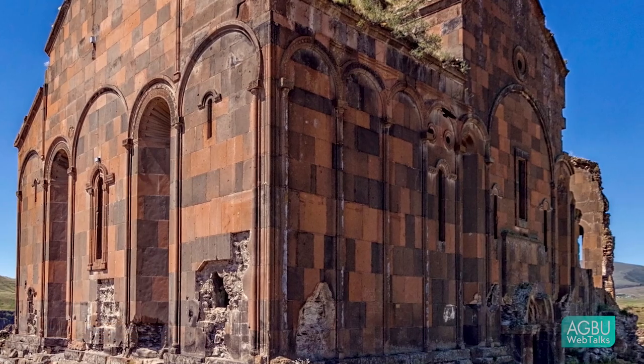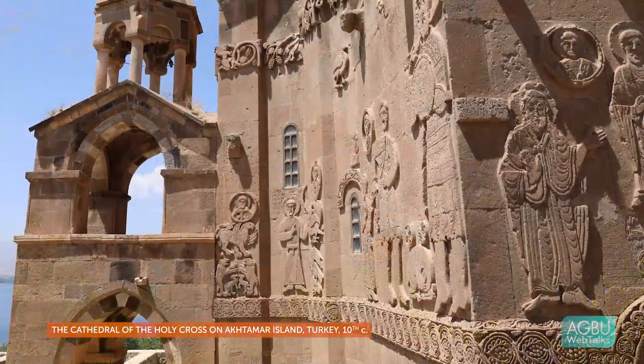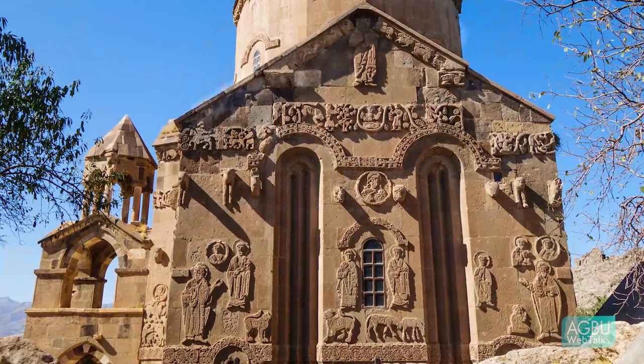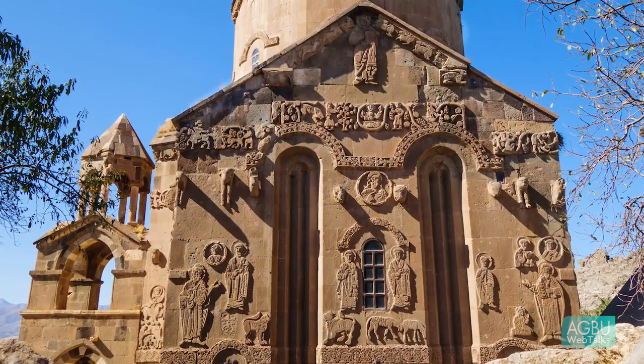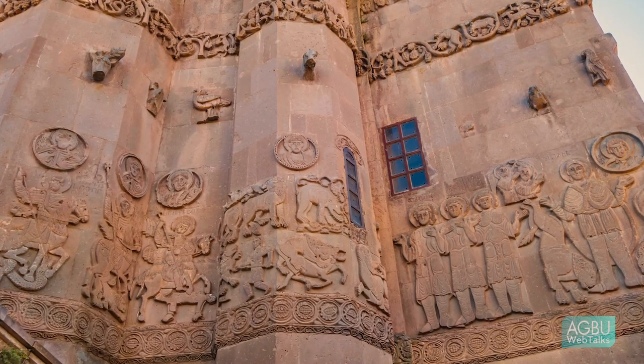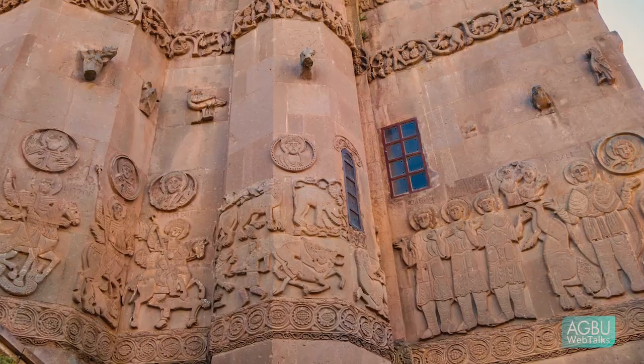Exterior sculpture becomes more important in the 10th and 11th centuries. Another very good example is Achtamar, a church built in the 10th century in the Lake Vaan region. There we see an entire program of figural sculpture — stories from the Old Testament, the New Testament, images of the patron, hunting scenes, banqueting scenes — all happening on the exterior of the church. These 10th and 11th century churches both draw from and depart from the 7th century monuments.